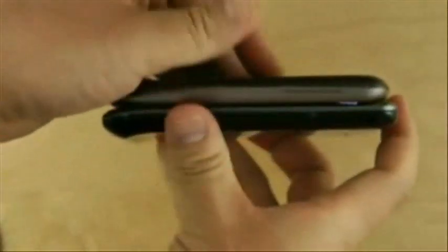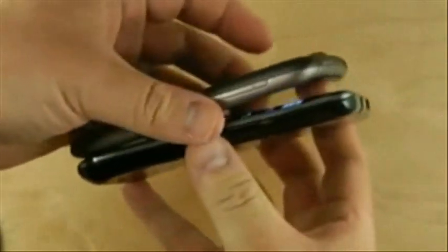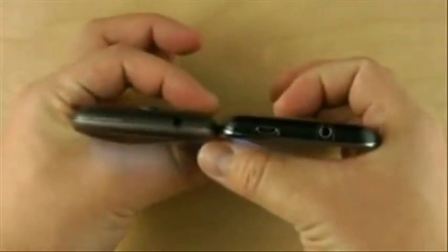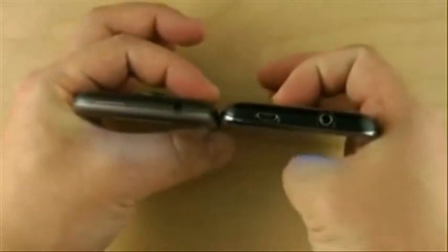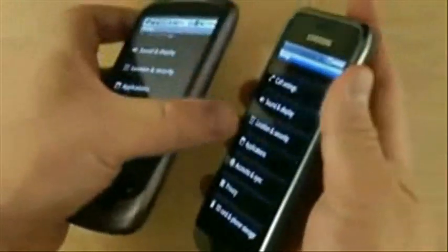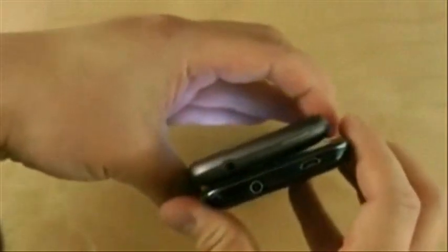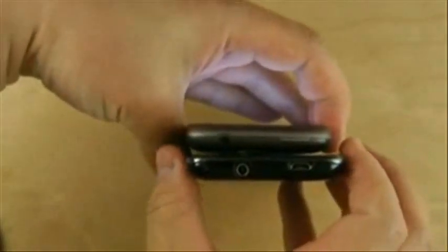Now the Nexus One is shorter, and they're about the same thickness. The Nexus One is a little narrower, which of course makes sense since it has a smaller display.